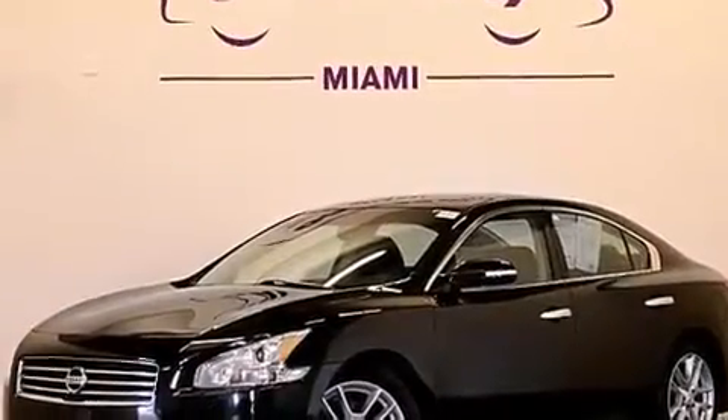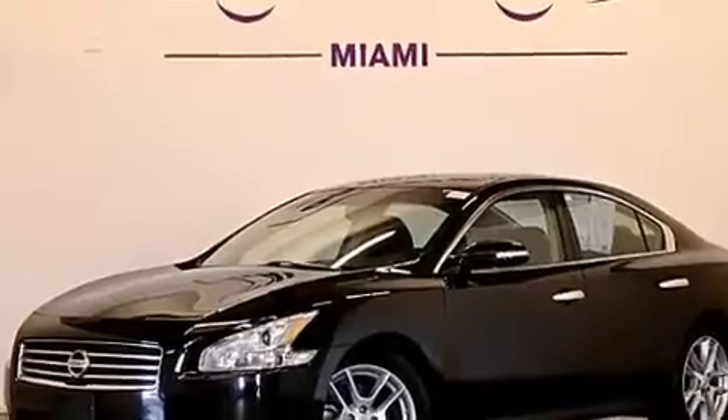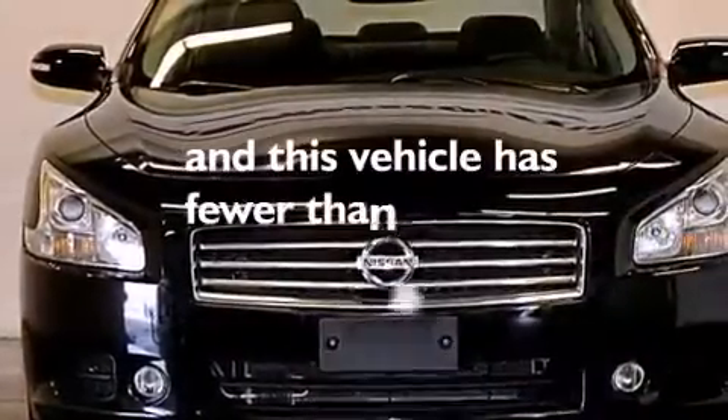Also included are latch-ready child seat anchors, rear seat child-proof door locks, a pass-through rear seat, and this vehicle has fewer than 34,000 miles on the odometer.